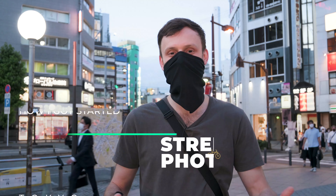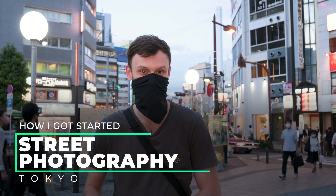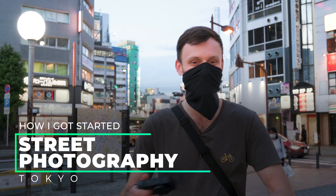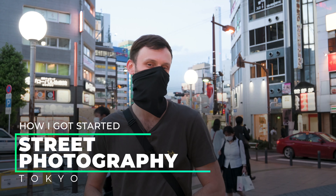Hey guys, Lucas here. Today I'm exploring Ikebukuro in this beautiful blue hour with my trusty Ricoh GR3, and what I want to talk about in this video is basically how I got started as a street photographer. It's not really a job or anything, but I think there's a kind of a way that you fall into it, and I want to share that with you guys.